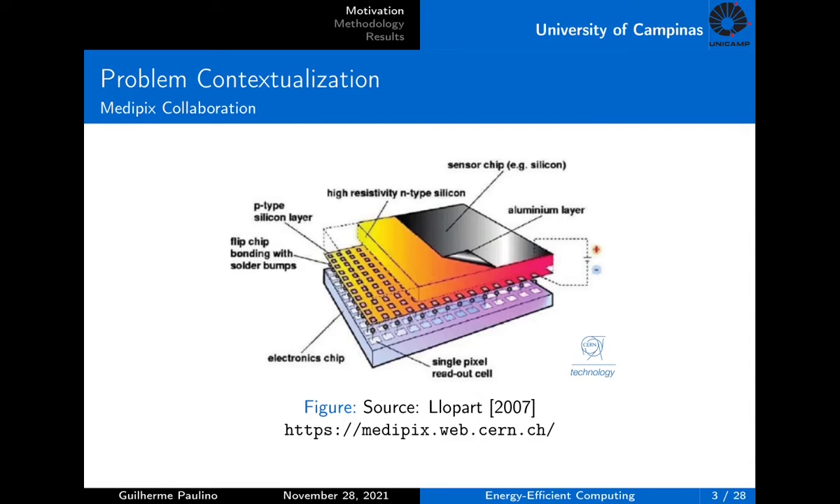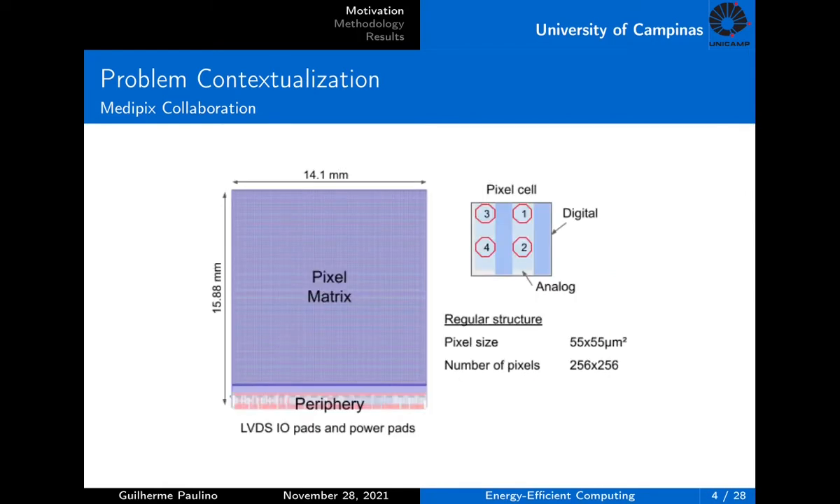Since it is a hybrid pixel detector, it has a sensor layer, which can be silicon, cadmium telluride, gallium arsenide, or other materials, where the radiation photon is directly converted into current by the photoelectric effect. The active area contains a 256 by 256 matrix of 55 micrometer square pixels. The periphery, which contains I/O and power pads, is placed at the bottom. The regular structure in the matrix is implemented as a cluster composed of 2x2 pixels with different circuitry. This allows implementations where only one pixel in the cluster is bonded, enabling spectroscopic or true color images, or also charge summing compensation for charge dispersion.